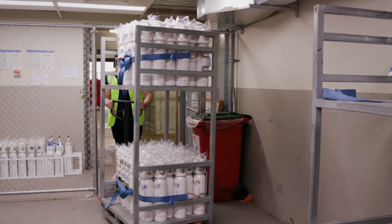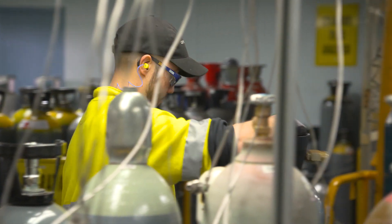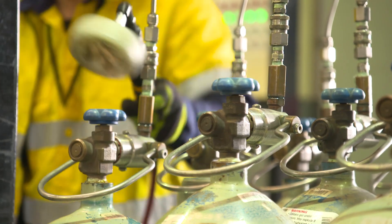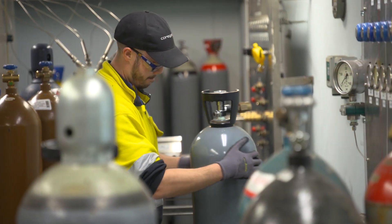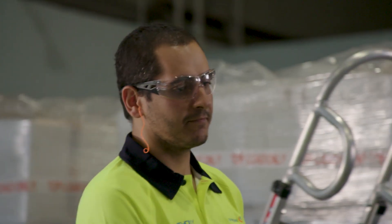When working with gases of any kind, it's crucial to make sure you are not only aware of the dangers, but how to minimise any potential risk. Whenever you are handling or using gases, the appropriate PPE should be worn in accordance with the task you are carrying out.